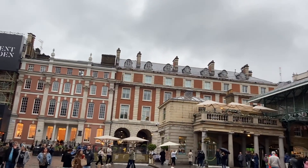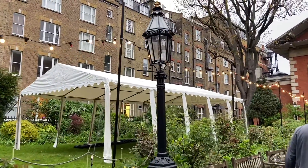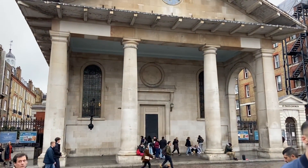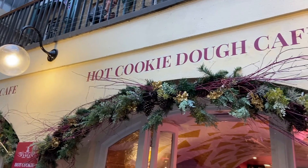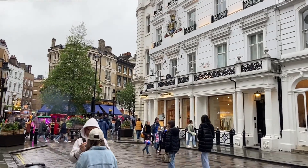We were walking around Covent Garden — busy as always — just having a stroll and getting a feel for it. We didn't have anything particular in mind because we wanted to kill some time before the concert. We saw an amazing place called the Cookie Dough Factory and wanted to go in, but decided to wait until after the concert — and then ended up rushing home and forgetting. There's a lot to do around there. You can easily get to Leicester Square, Oxford Circus — it's very central — and there's a lot of shopping. It's a perfect location if you're a tourist.